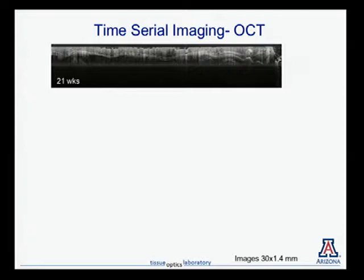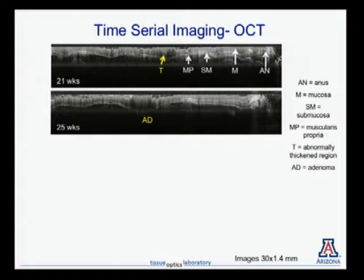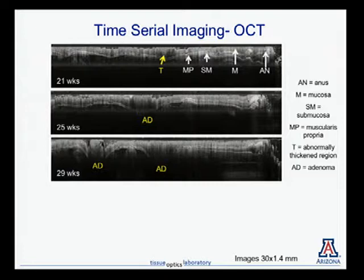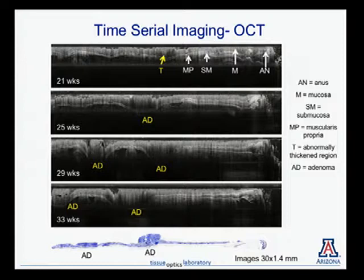We can also do time-serial imaging. Here's a mouse at 21 weeks — everything looks pretty good, except there's one spot that looks slightly thickened with a little signal dropout. Four weeks later, a tumor is visible there. Four weeks after that, there are actually two tumors in that location. Four weeks later still, those tumors have grown. Because the colon is elastic you can't get the endoscope in exactly the same place each time, but we can compare with histology at the end. We've demonstrated the ability to follow structures over time.